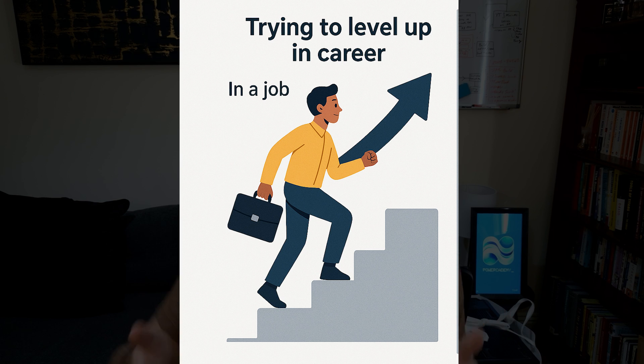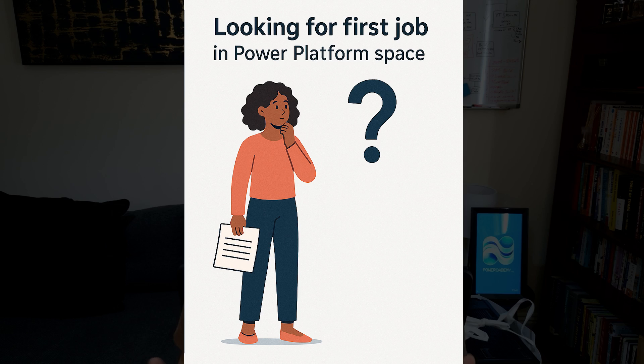You're probably subscribed to this channel because you're either in two camps: you already have a job and are trying to level up within that career, or you're looking for a job within the Power Platform space and looking to grow your skills and get educated so you can land your first job. It's really hot in the UK, I've got a blaring ring light in my face, but we're going to crack on because I thought this was an important video to make.